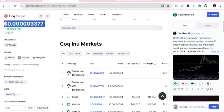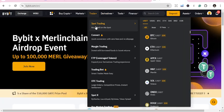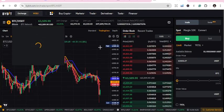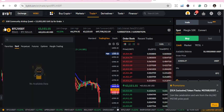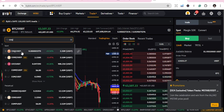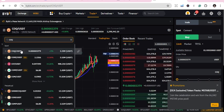You go to your favorite exchange and do spot trading — spot trading simply means you buy and hold. You go to spot trading, type COQ, and you can see there is growth in that coin.